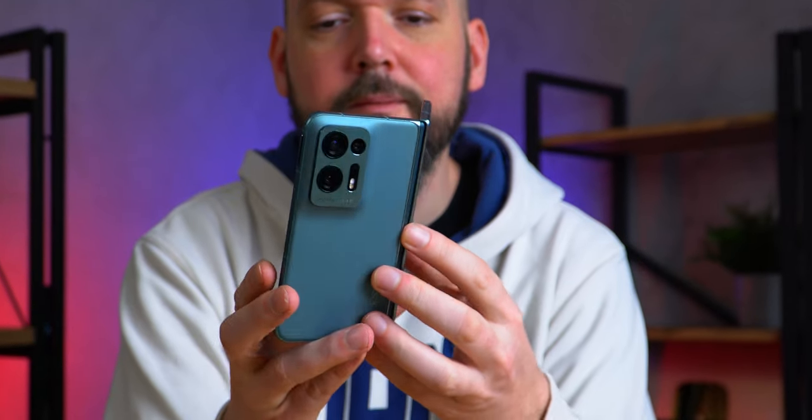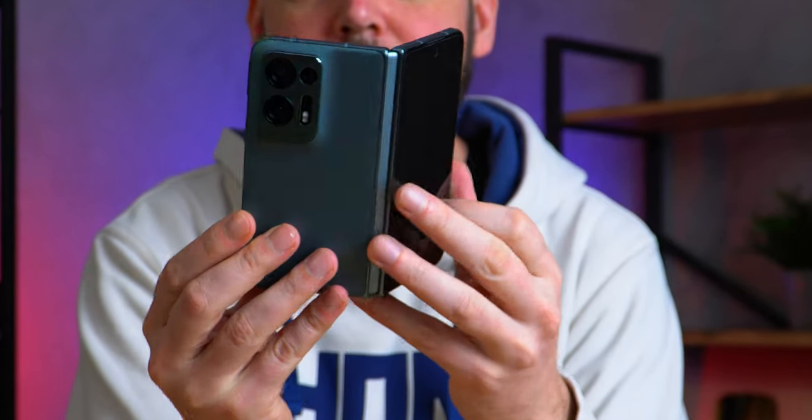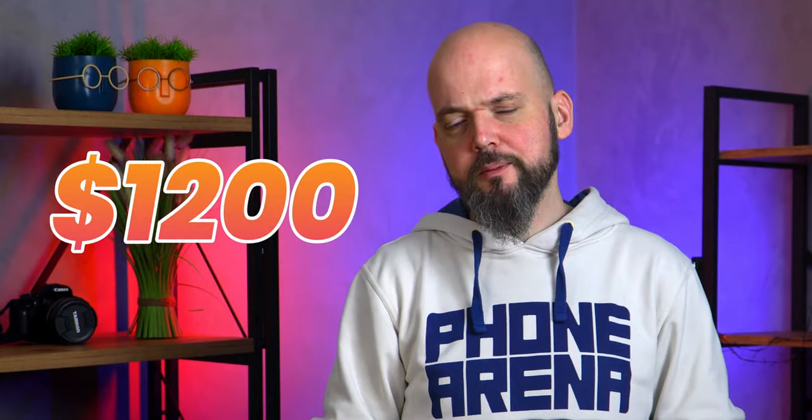This is the Oppo Find N2 — a slightly different take on the book-like foldable that can actually be cheaper than the Galaxy Z Fold 4, currently sold in China for the equivalent of about $1,200. Let me make this clear: it is in no way a knockoff. In fact, in some aspects it's better than the Fold 4.